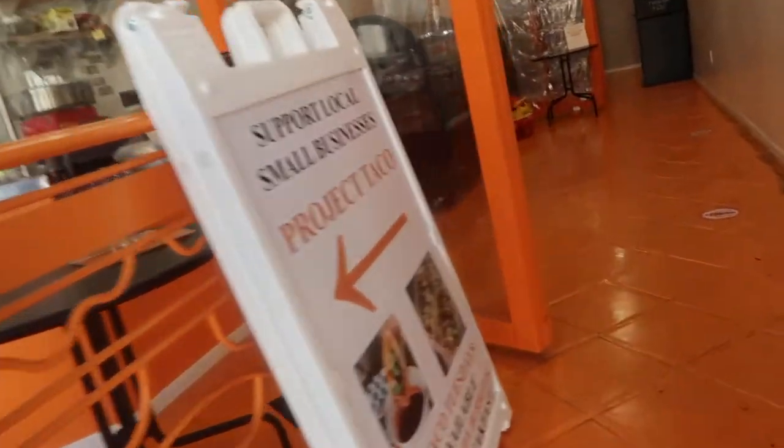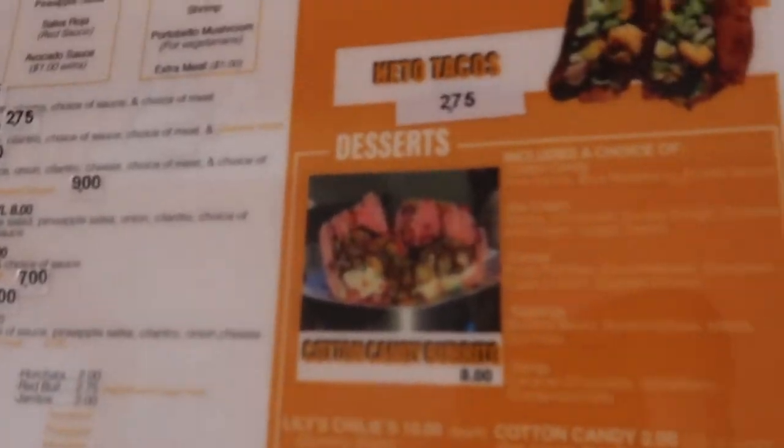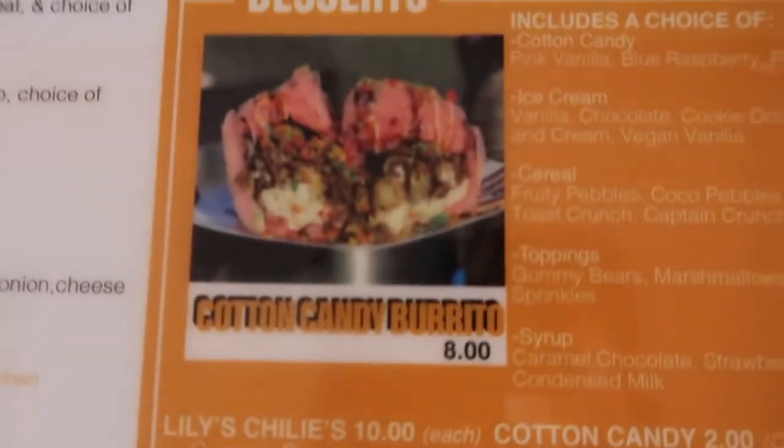We are at Project Taco in Glendale on Wilson and Brand, right in downtown. They have all kinds of good stuff — hot cheeto burritos, hot cheeto tacos, cotton candy burritos. We ordered the hot cheeto tacos and they're going to hook us up with a hot cheeto burrito on the house to try as well. Definitely coming back later for the cotton candy burrito.